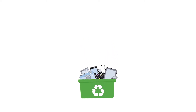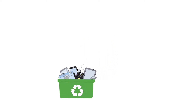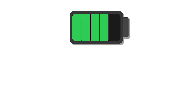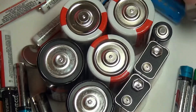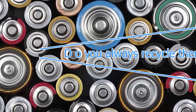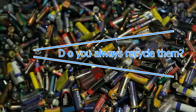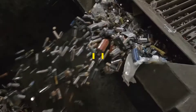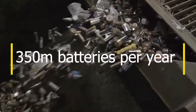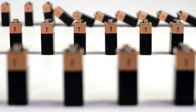We have covered e-waste in a previous video and today we take a look at batteries. If you're like me, you go through a surprising number of batteries of all sizes — and being honest, do you always recycle them? The problem is huge. In Australia, we dispose of an estimated 350 million batteries per year, with only 4% of those actually being recycled.